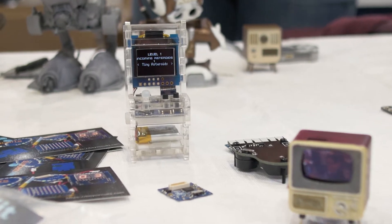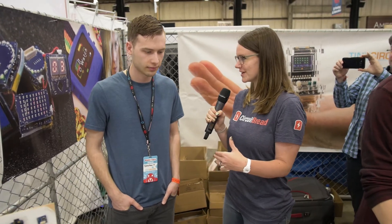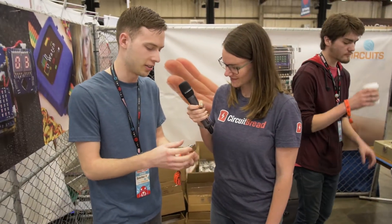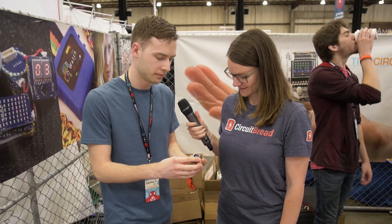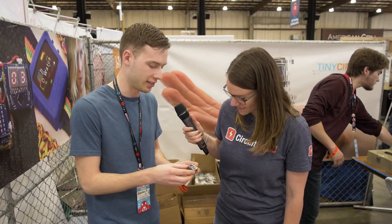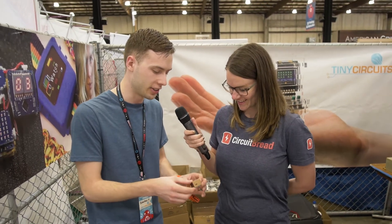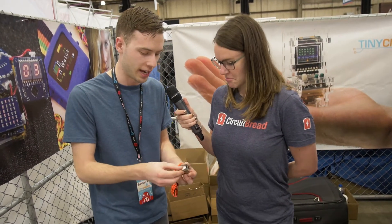Could you tell us a little bit about each one, maybe just kind of point it out to us or share your favorite one? So this Tiny TV is pretty cool. We're still doing a little bit of work on this, but it plays videos and it's in a tiny TV case. We 3D print these and then all the electronics just fit right inside with this little tiny battery.